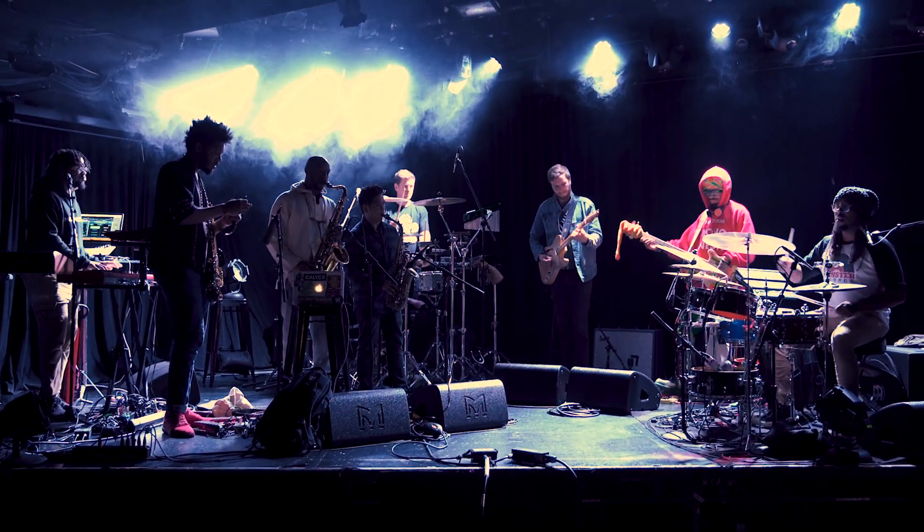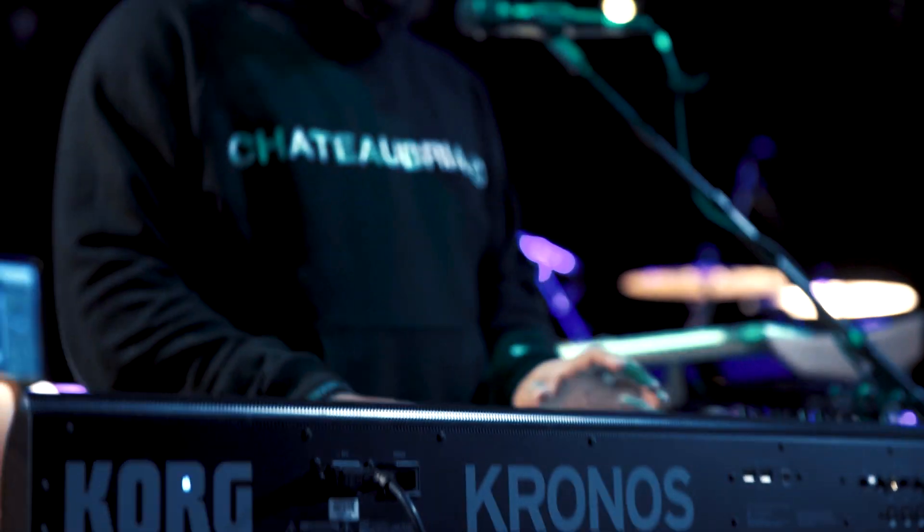It's beautiful. A lot of times I get calls to do festival gigs or gigs where I have to play for a few different artists. And so whenever you see a Kronos on the stage, it's a beautiful thing because you know you can do it really fast.